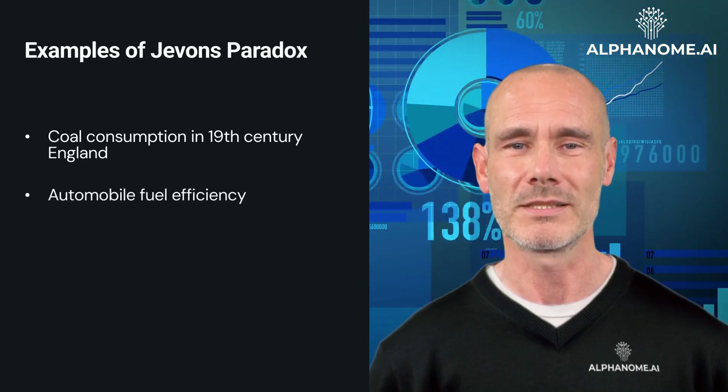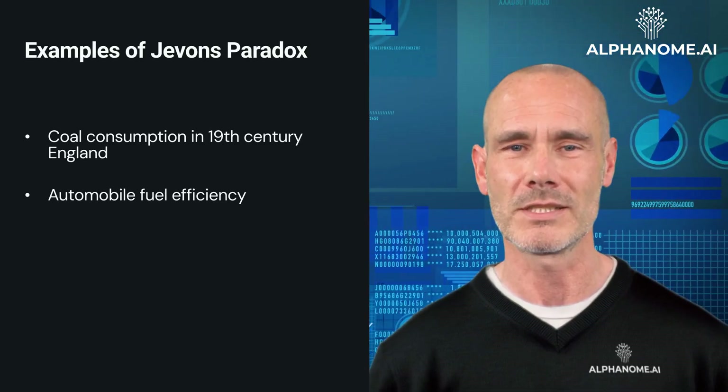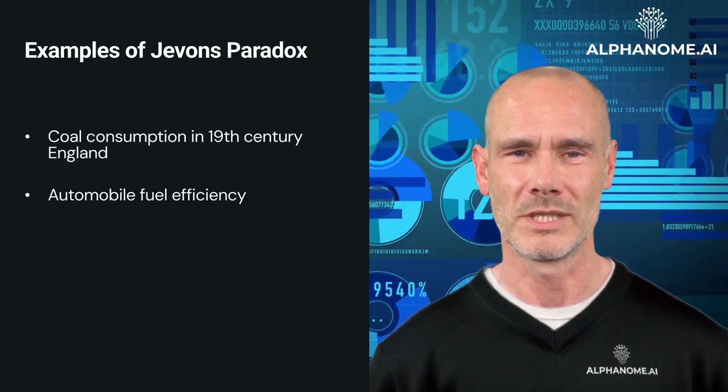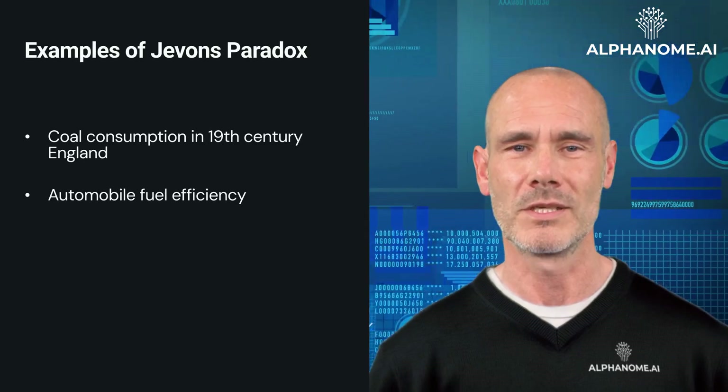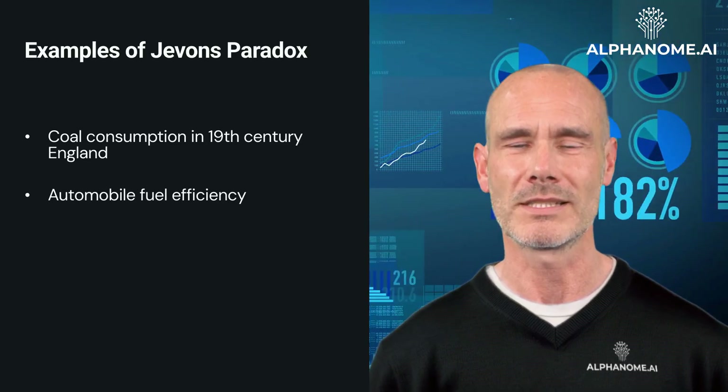Automobile Fuel Efficiency: despite significant improvements in fuel efficiency over the past few decades, overall fuel consumption has generally increased. More efficient cars have made driving more affordable, leading to more cars on the road and people driving longer distances.